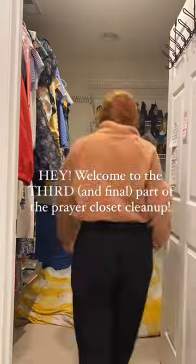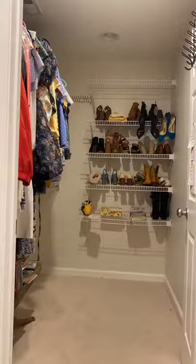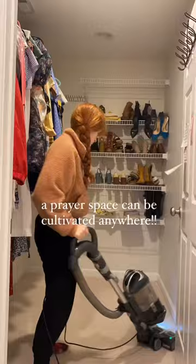Hey! Welcome to the third and final part of the prayer closet cleanup. Don't let this closet fool you — my first prayer closet was in my tiny college apartment. And if you don't have closet space, no worries. A prayer space can be cultivated anywhere. Just find somewhere quiet, maybe a little wall space if you want to hang up any prayers.